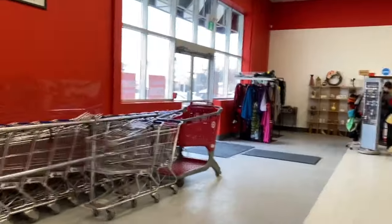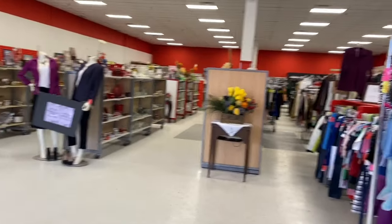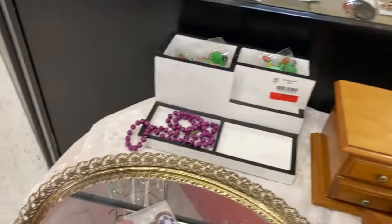So it's very nice, big, very airy and very clean. I'm very impressed. I will return to this location for sure. Right when you come in, there's jewelry.